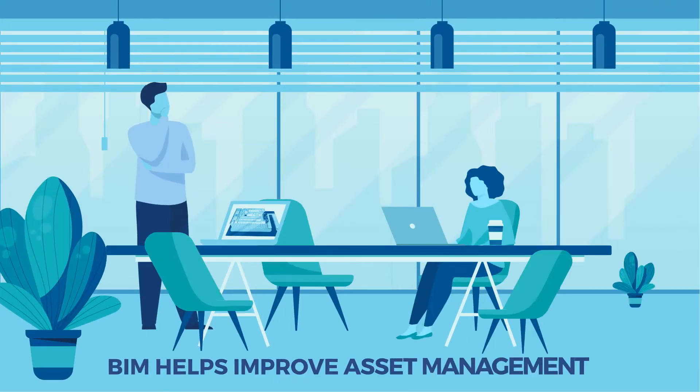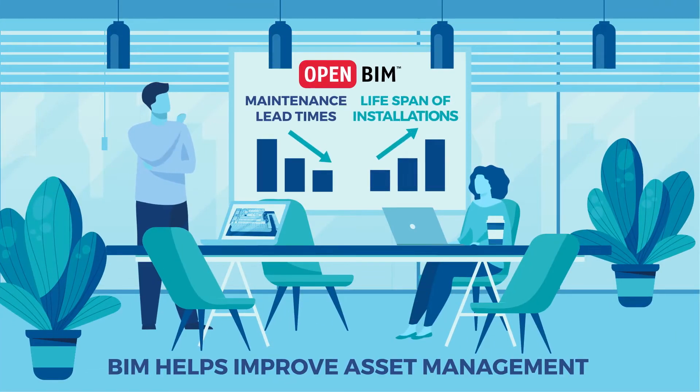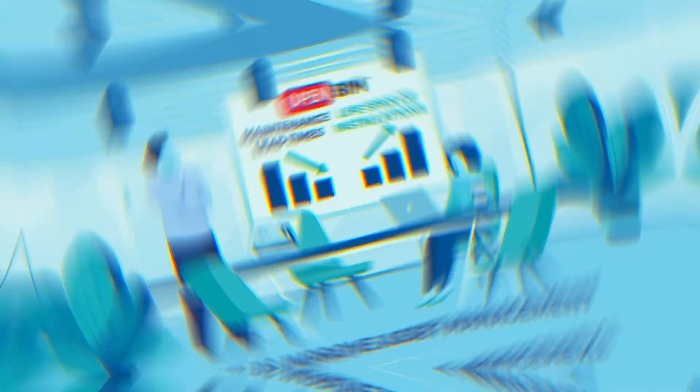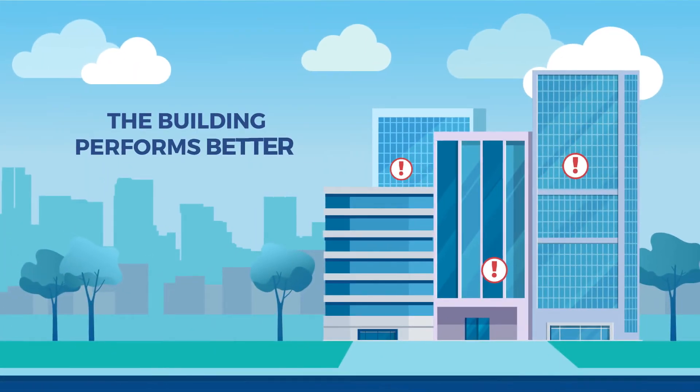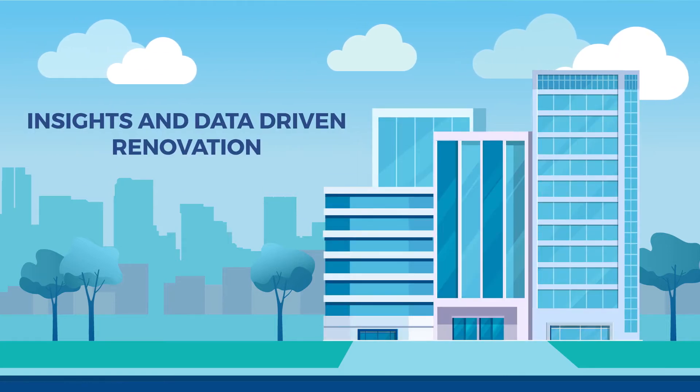With BIM Asset Information, facility teams can shorten maintenance lead times and increase the lifespan of installations. The building performs better and there are fewer problems. In addition, it's easier to renovate the building.